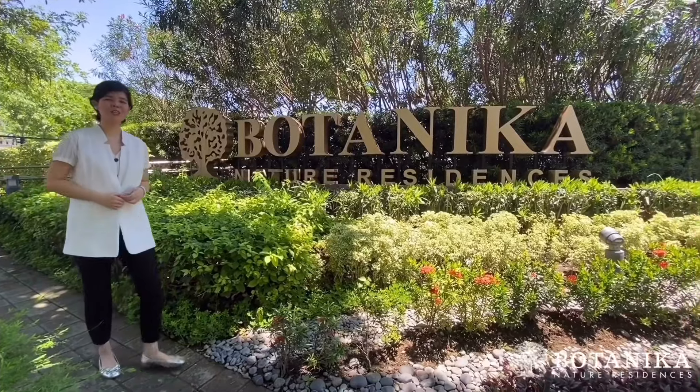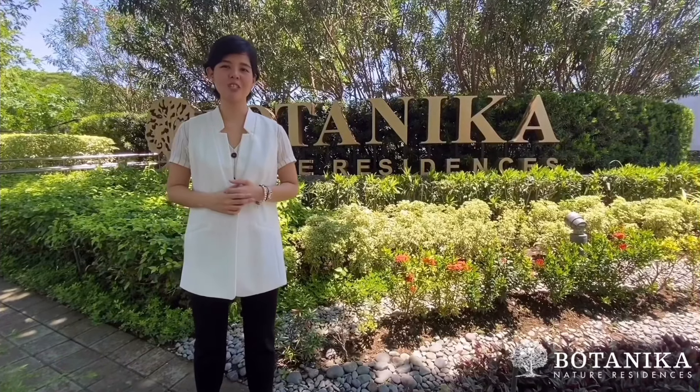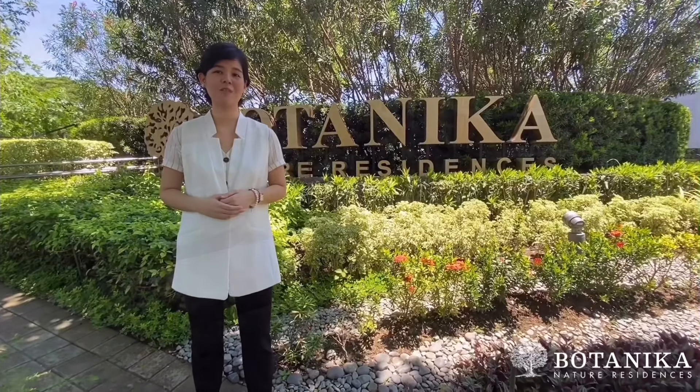Hi, I'm Marla Mendoza from Filigree, a premier real estate brand in the Philippines. We're here now at Botanica Nature Residences, an award-winning residential development located in Filinvest City, Alabang, the garden city of the south.